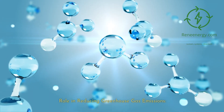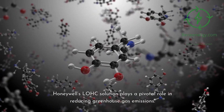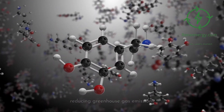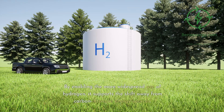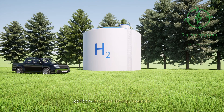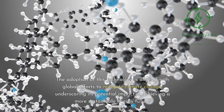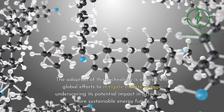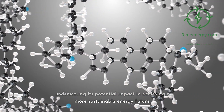Role in Reducing Greenhouse Gas Emissions. Honeywell's LOHC solution plays a pivotal role in reducing greenhouse gas emissions. By enabling the more widespread use of hydrogen, it supports the shift away from carbon-intensive energy sources. The adoption of this technology is aligned with global efforts to mitigate climate change, underscoring its potential impact in achieving a more sustainable energy future.